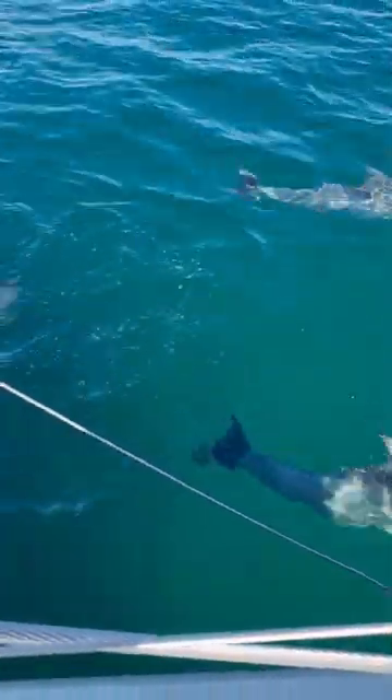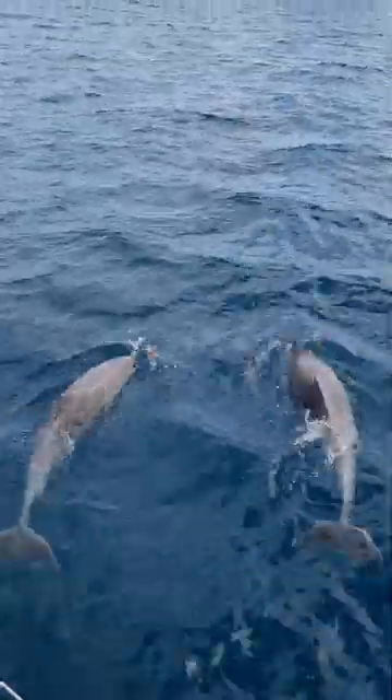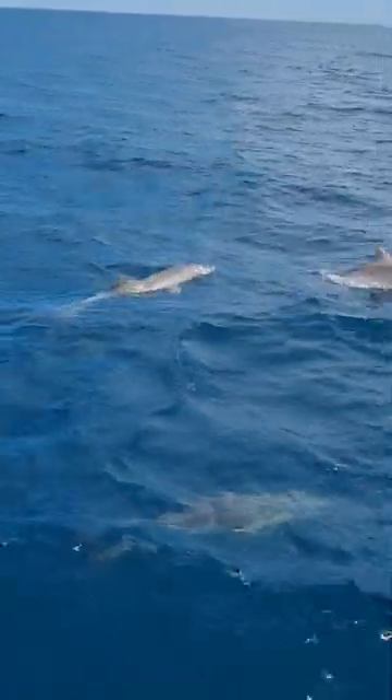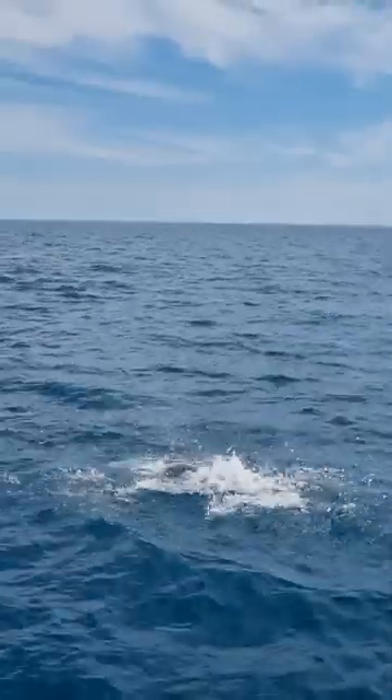My favorite shot I got is coming up right now — just these two dolphins swimming in a pair, so symmetrically. It's beautiful. Some of the dolphins were also really playful, with one of them tail splashing.